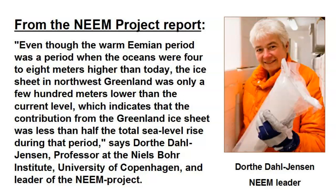The NEEM report goes on to say that even though the warm Eemian period saw oceans 4 to 8 meters higher than today, the ice sheet in northwest Greenland was only a few hundred meters lower than the current level. This indicates that the contribution from the Greenland ice sheet was less than half the total sea level rise during that period, says Dorthe Dahl-Jensen, professor at the Niels Bohr Institute, University of Copenhagen, and leader of the NEEM Project.